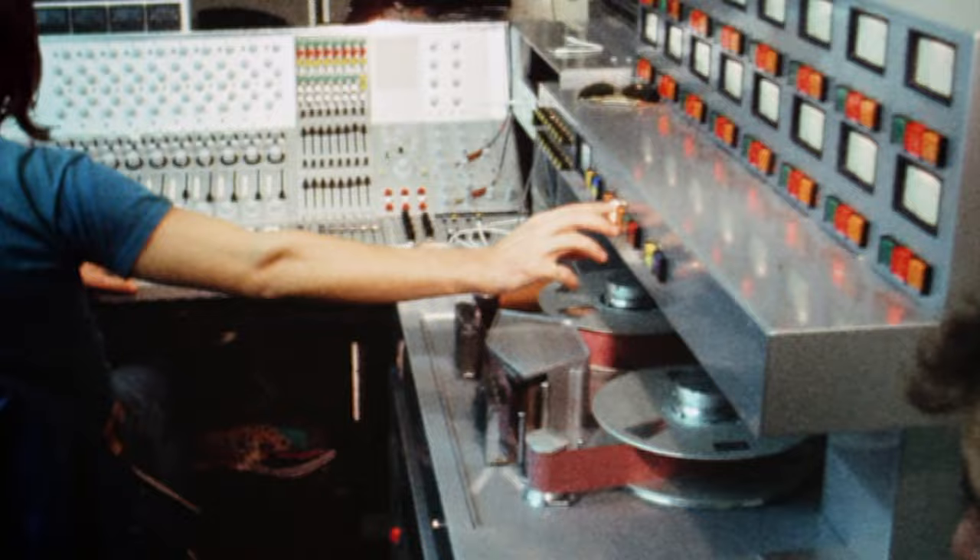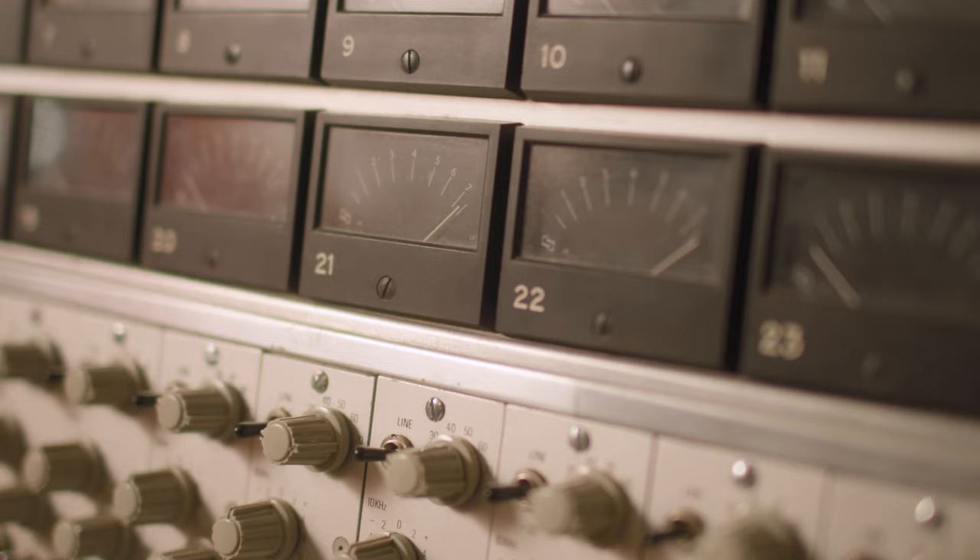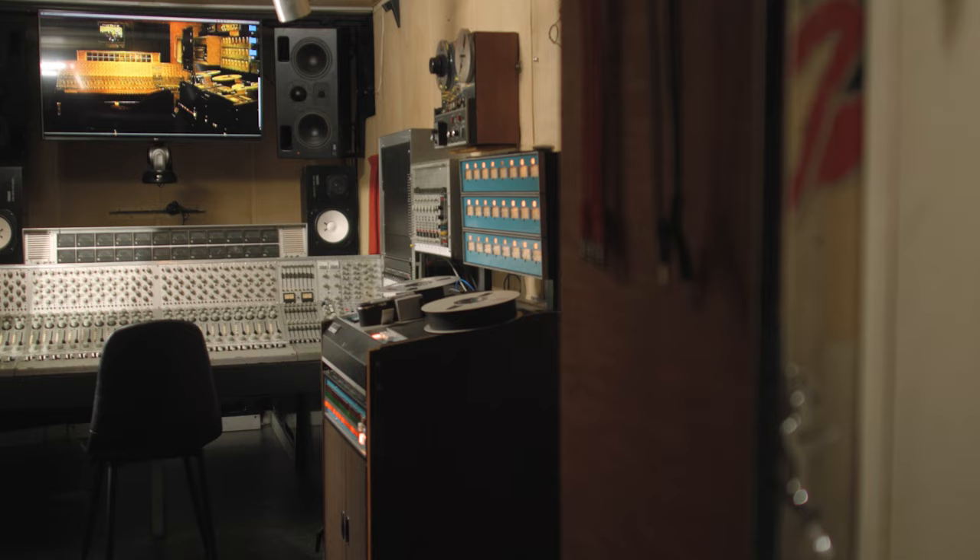The Rolling Stones mobile studio was a pioneering concept that changed the way music was recorded and produced. It set a precedent for musicians to work outside the studio and gave birth to the idea that music could be recorded anywhere, at any time, without limitations. Without the studio and the ambitions of the Rolling Stones, who knows what innovative bands and records we'd be missing today?